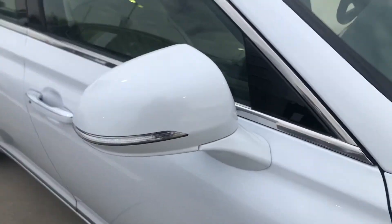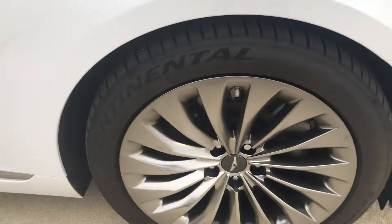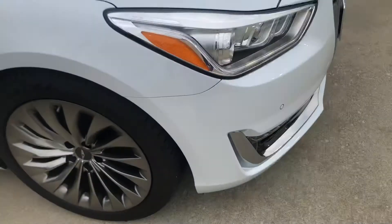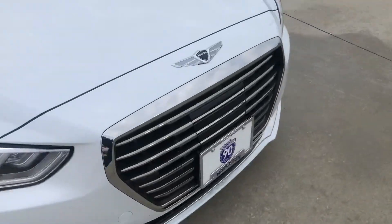Check this mirror here — don't see any issues there. And then we'll check the right front wheel — don't see any issues on the right front. Beautiful, beautiful car.